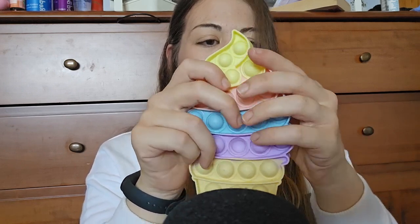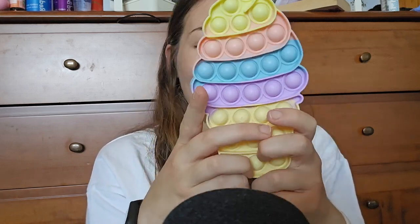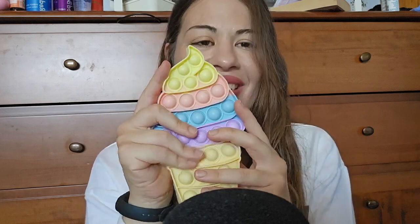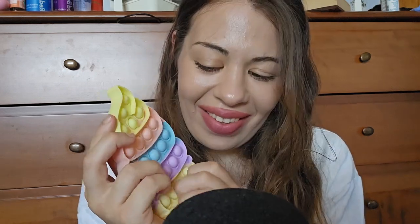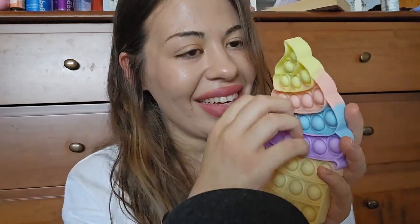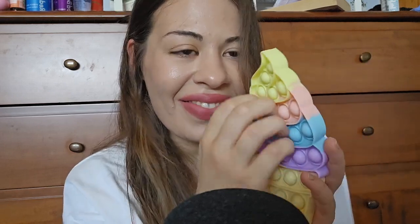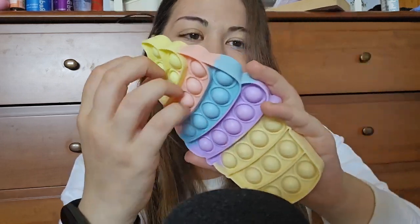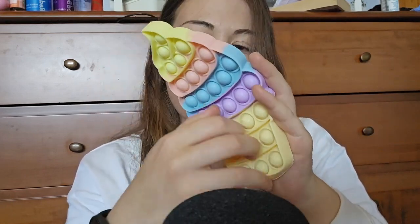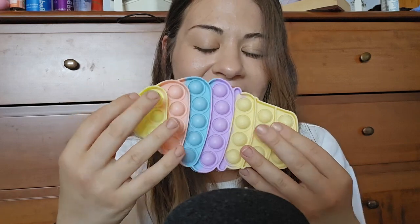Are they all popped? No. Now they are. So, what do you think about our little ice cream? Okay, good. We move on to the next one.